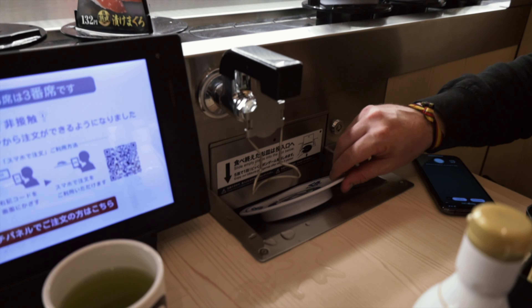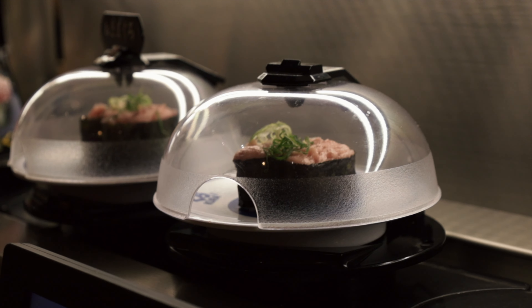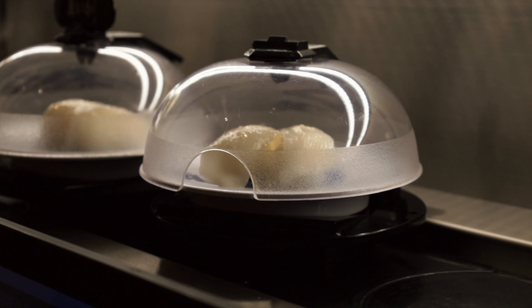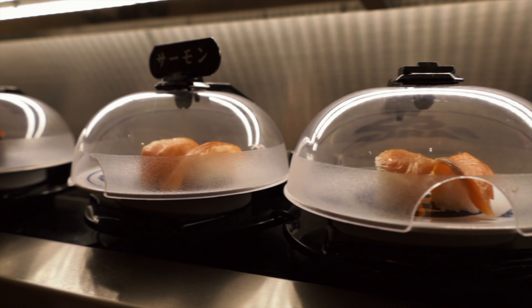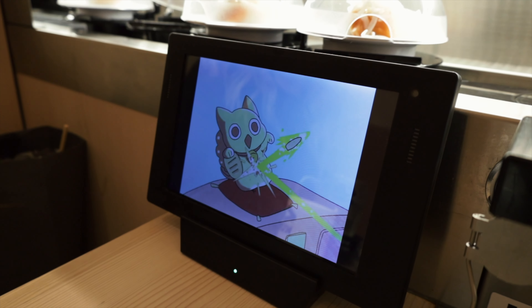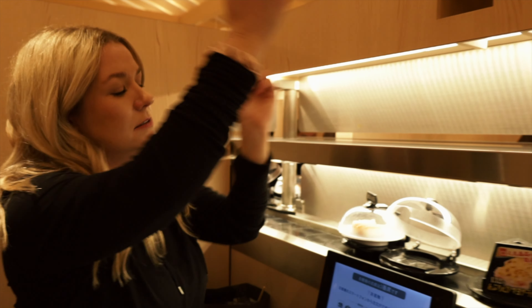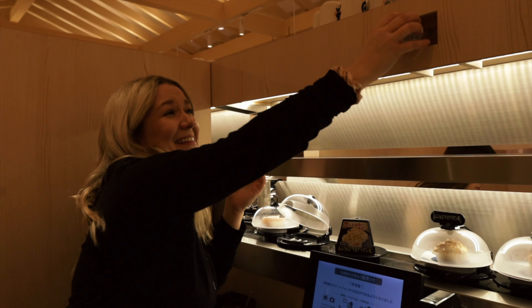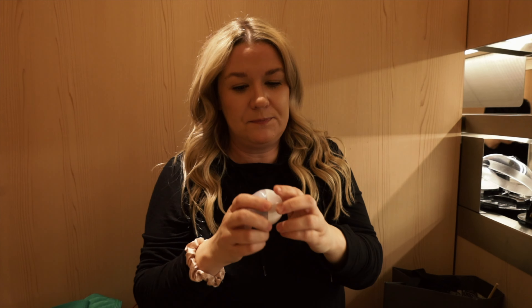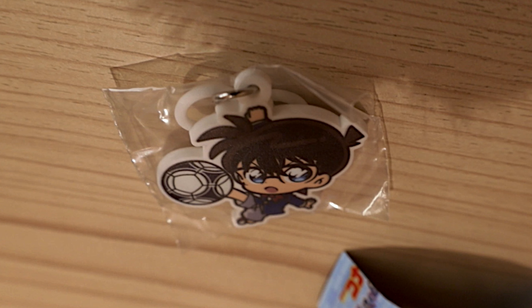The fun thing about Kura is once your plate's empty, you put it in this little slot. And every five plates, you get a chance to play a game. You got a winner! It's a little teeny tiny keychain — a little girl playing soccer.